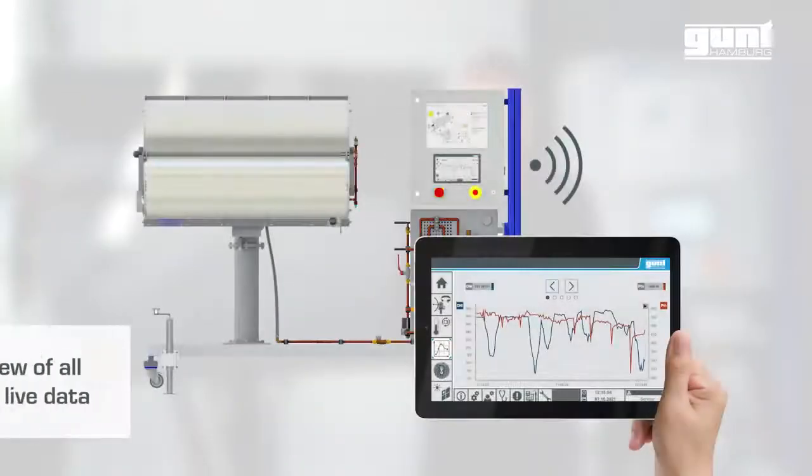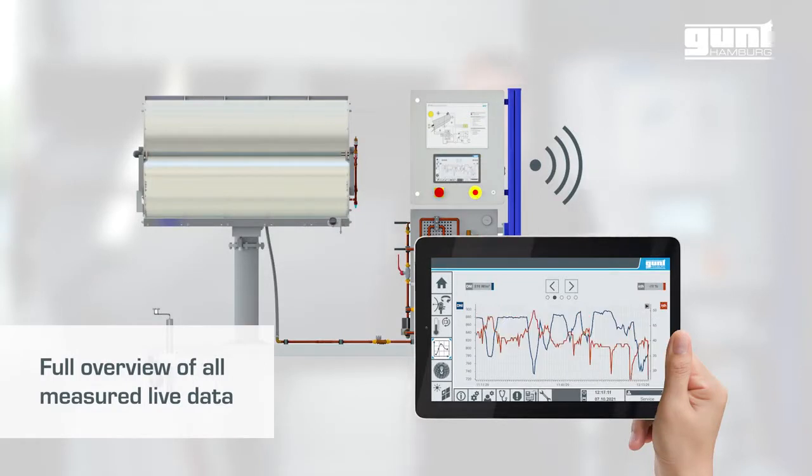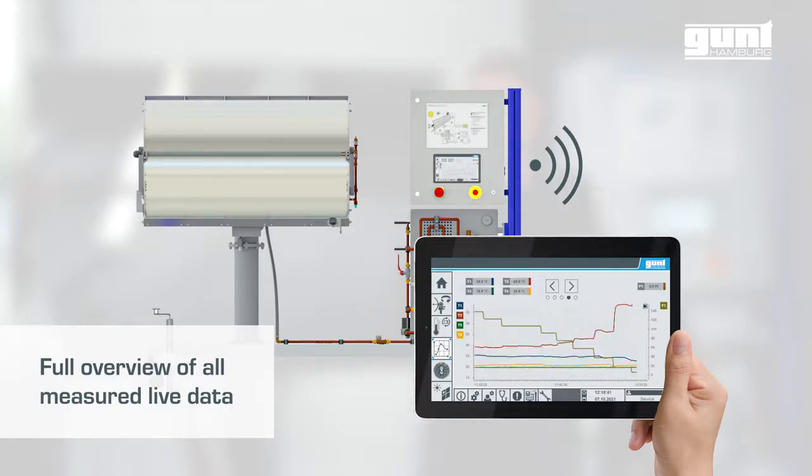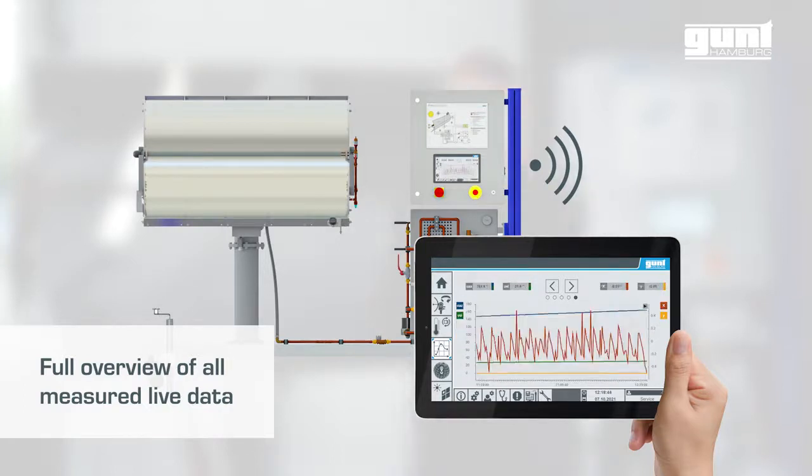Various depictions of live data measurement can be chosen for the students to be evaluated, such as the thermal output and direct normal irradiation, or the thermal efficiency and the DNI, and much more.